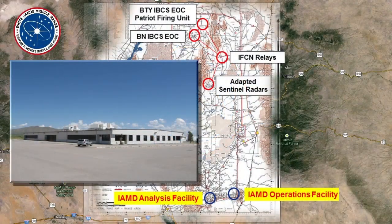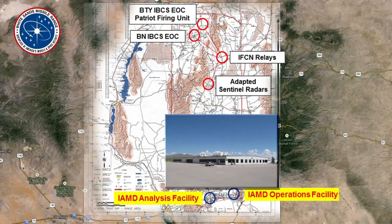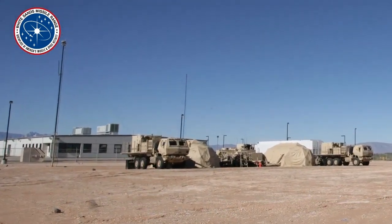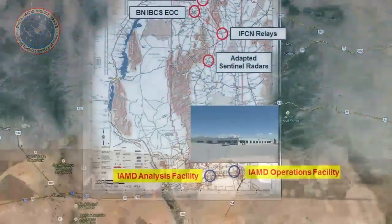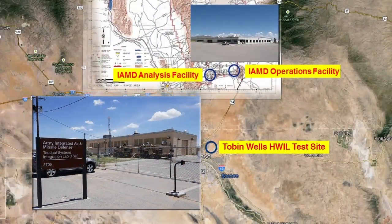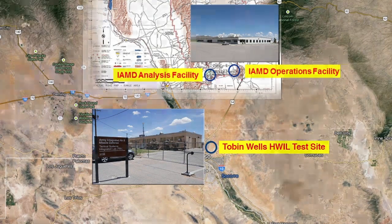White Sands Missile Range Building 90133 has been set up as the principal IAMD project office test engineering site for coordination of mission activities and post-test analysis assessments. This ground test site is complemented by the Tobin Wells Hardware-in-the-loop test site for coordination of soldier checkout events, soldier training activities, and support of joint events.